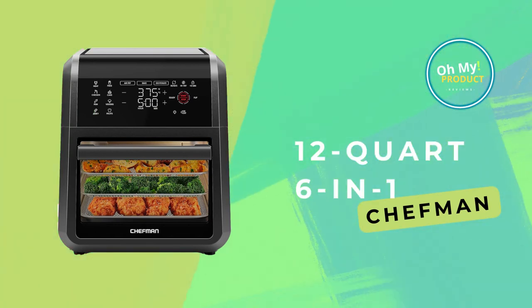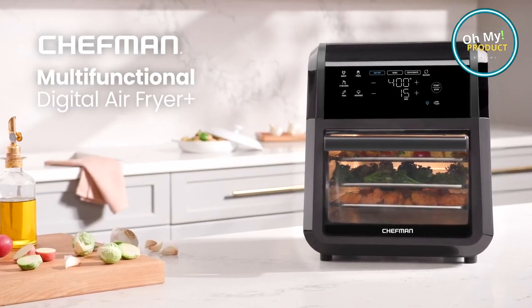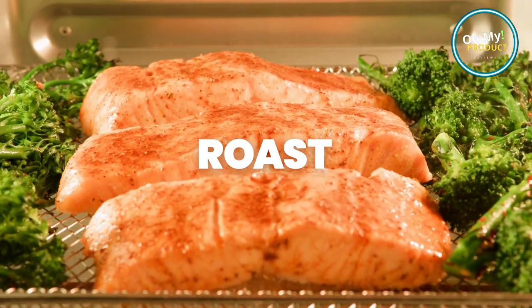This 12-quart 6-in-1 marvel is a game-changer in the kitchen. Imagine the delight of frying, baking, roasting, grilling, dehydrating, and warming — all with one sleek appliance.